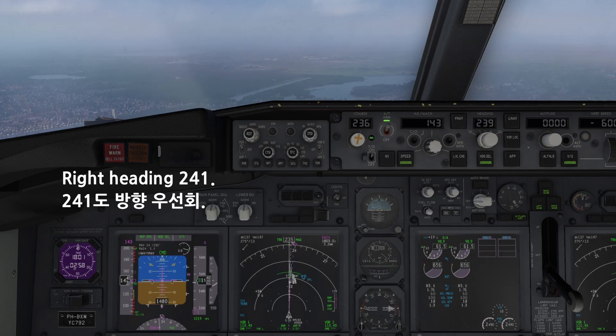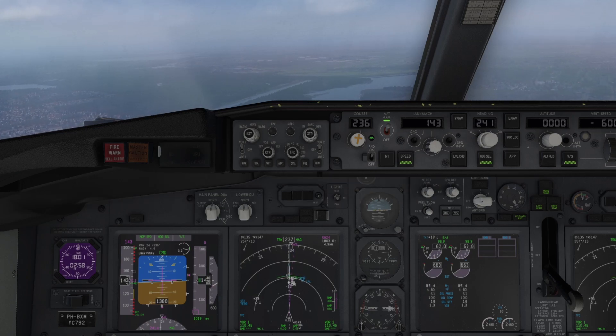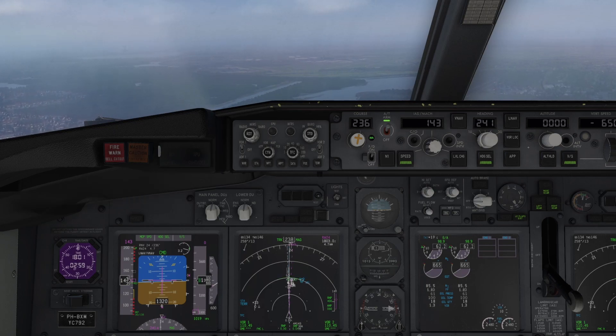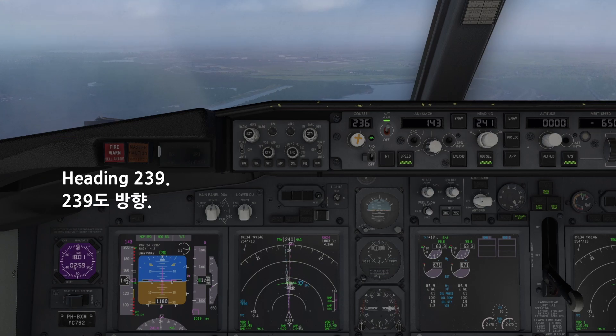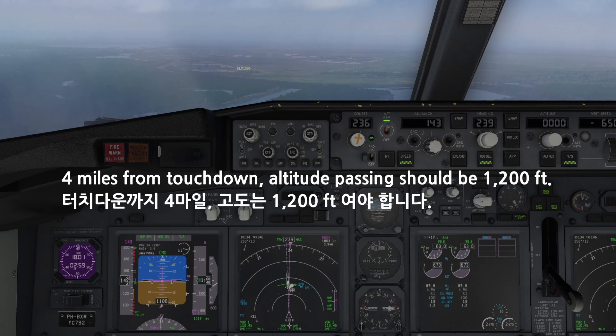Right heading 241. Right heading 241. 5 miles from touchdown, altitude passing should be 1,500 feet. On center line. Left heading 239. Right heading 239. 4 miles from touchdown, altitude check passing should be 1,200 feet.